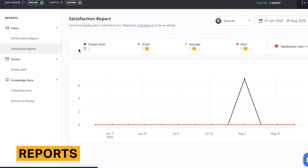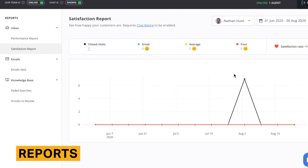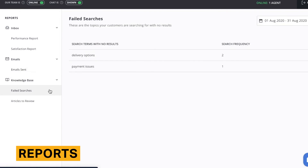The Reports section within HelpCrunch provides metrics on chat, email, and knowledge base performance. While the chat and email sections provide some helpful information like chat satisfaction reports, the included data is not nearly as comprehensive as the Reports section in other tools like LiveChat. The knowledge base metrics are particularly useful because they include data on failed searches, where visitors searched for something and were unable to find an article on that topic. This information helps organizations understand how visitors are interacting with their product, and businesses can easily write articles on frequently failed searches.